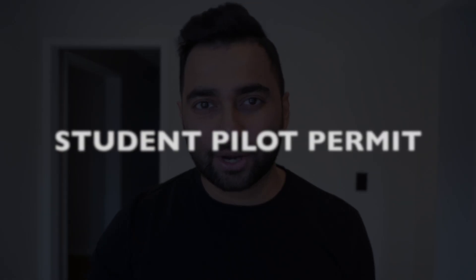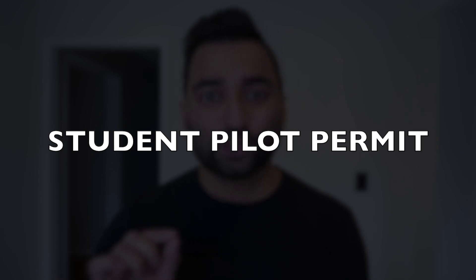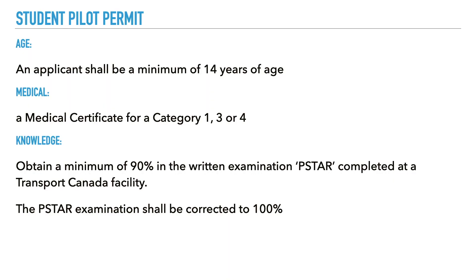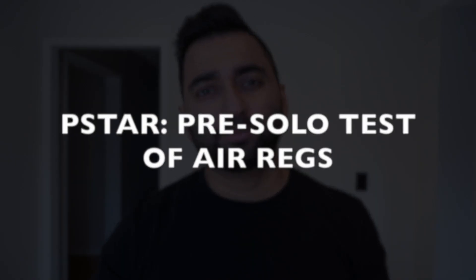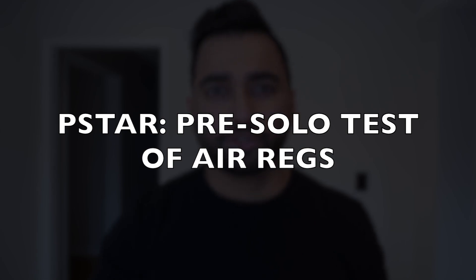The first thing on your pilot journey that you have to get is what's known as a student pilot permit. This is not technically a license — it's a permit that allows you to fly solo for the first time. In order to get the student pilot permit, you need to be a minimum of 14 years of age. All you're doing is assuring your instructor that you have a basic level of knowledge in order to fly the airplane safely on your own. To obtain a student pilot permit, you must pass an exam known as the P-STAR exam, also known as the Pre-Solo Test of Air Regulation.